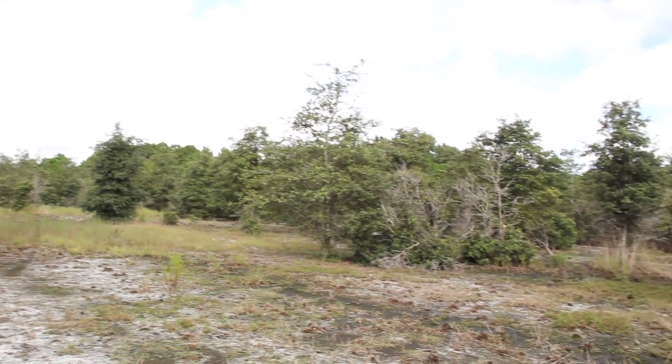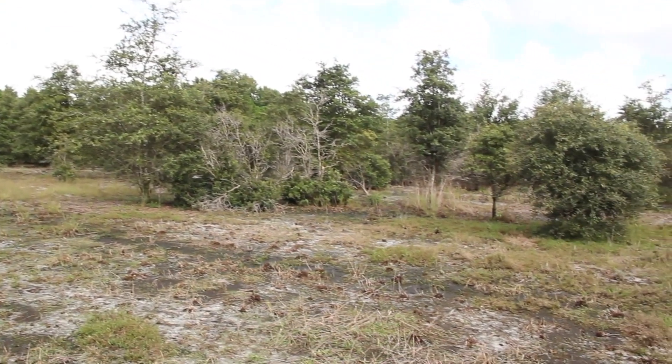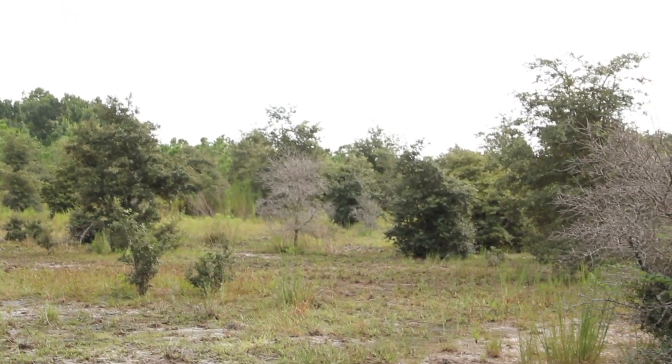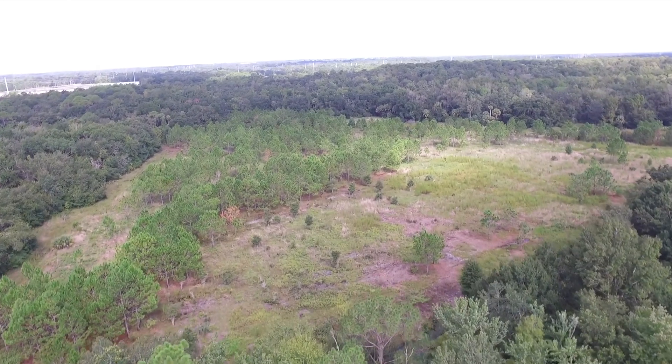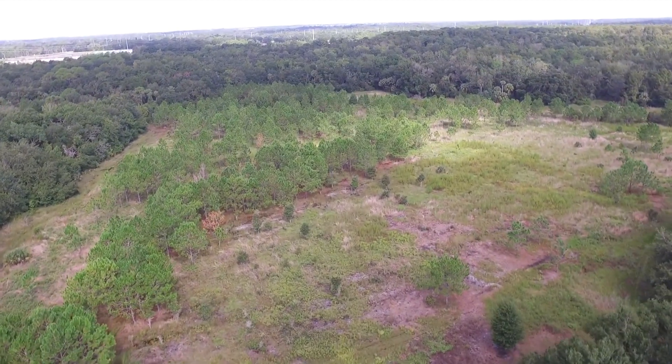We've been at it since 2011 and are approaching the finish line. You can see here we've got a nice stand of oaks coming up. We have documented over 400 species of native plants here. It's been a long road but we're nearly there — it's a wonderful restoration project and one of the big successes of Florida restoration projects.